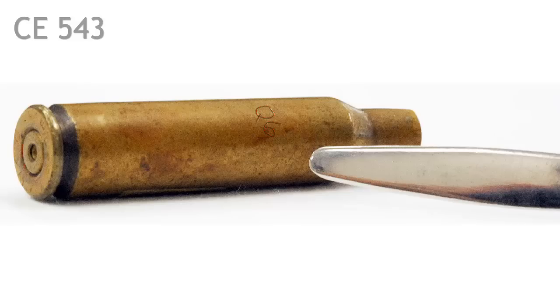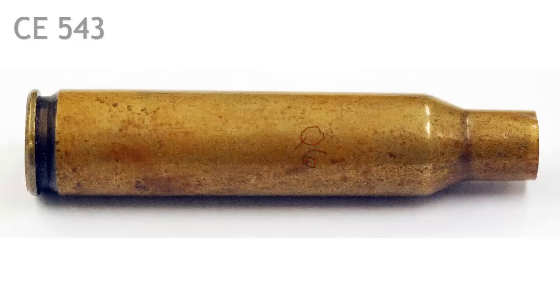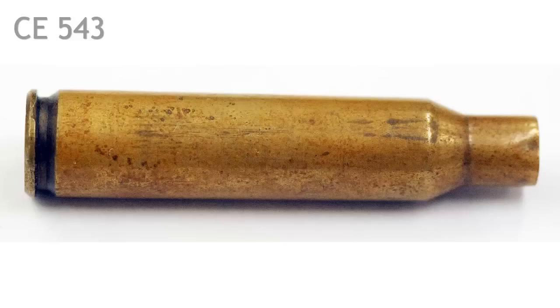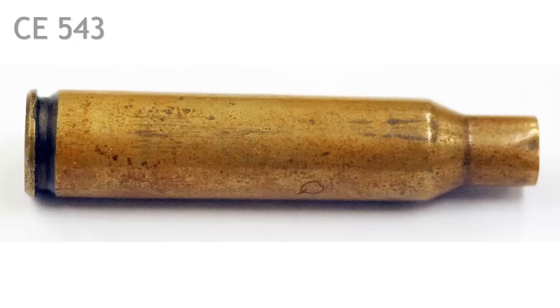Let's take a look at the shell from other angles to prove the point. From this angle, all we see again is Q6. Note the absence of any other markings. From a different angle, you can see Q6 again. When we turn the shell around, we see no markings at all. Note the absence of the pointer by the folks at the National Archives, indicating they also saw no markings on the shell. When we turn the shell a quarter turn, we find no markings and no pointer. On our final quarter turn, the very beginning of the Q appears at the bottom, but again the absence of the pointer indicates no markings on this side of the shell.